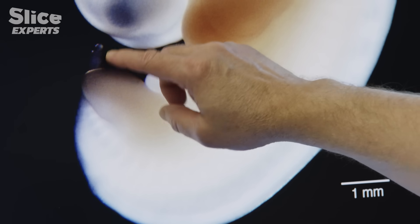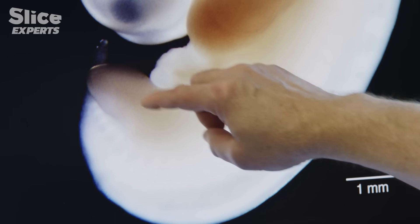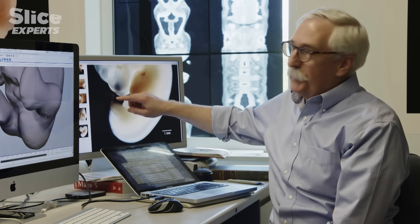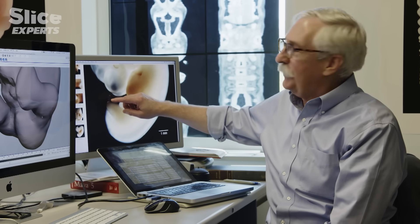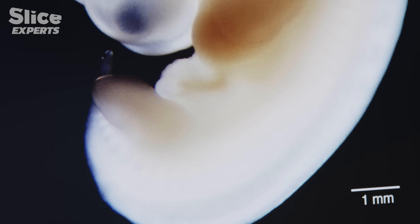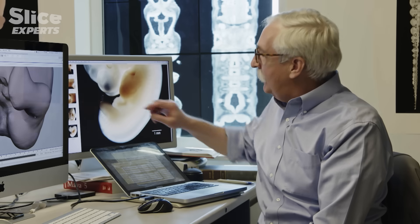It has not yet been absorbed or resorbed back into the rest of the body. Early on, a century or more ago, people assumed that this might have been a tail in the human. But in fact, the human never has a tail as it is known in other animals. Instead, the same bones become the coccyx bones, which are at the very tail end of the vertebral column.